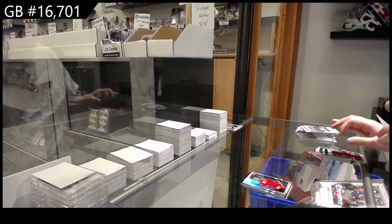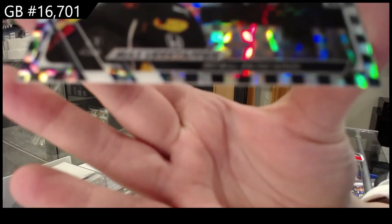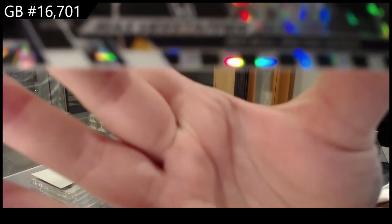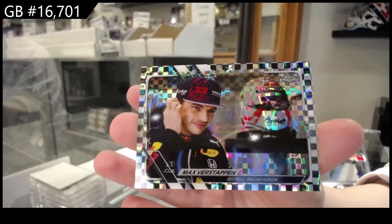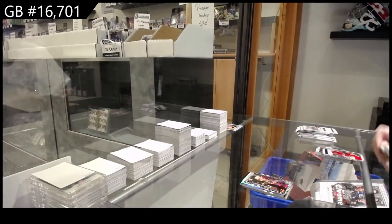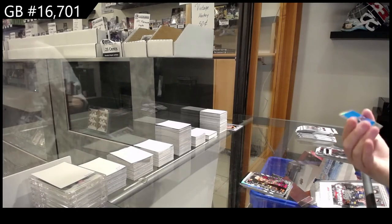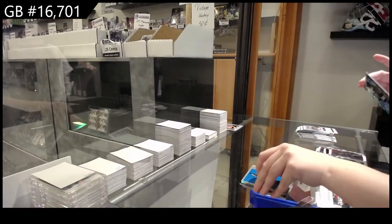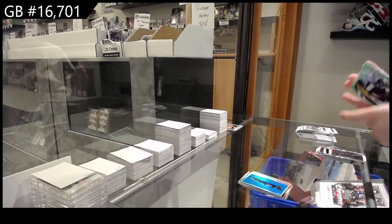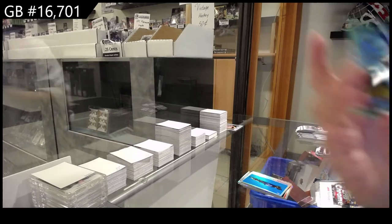We have got a black checkered card of Max Verstappen for the Red Bull Racing Honda. Nicholas Latifi has the Williams Racing team — this is cool. And this is a green! Number 99 of Romain Grosjean, Haas F1 team.